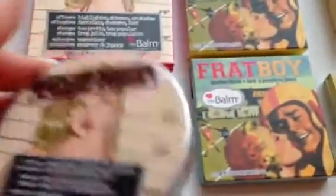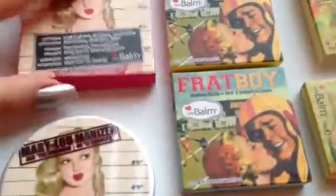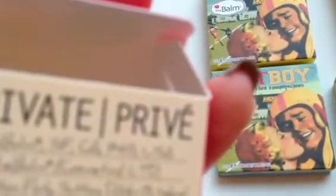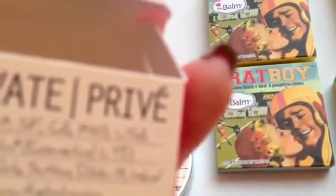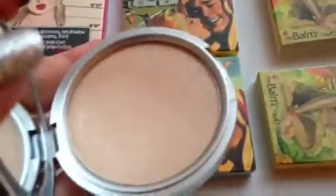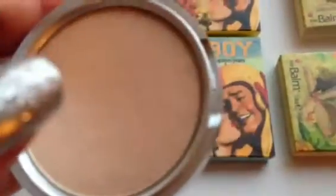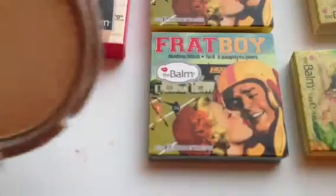I highly recommend the Mary Lou Manizer. The packaging is really cute, and the outer packaging is fantastic — it says made in the USA. It has a mirror and you can see the product. You are getting so much product for the amount you're paying — $24 — I just really recommend it.